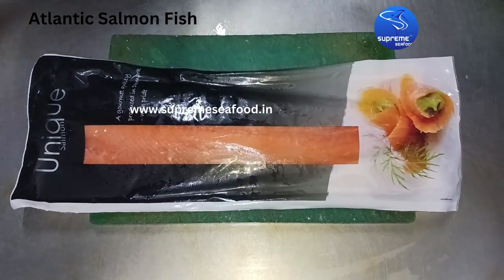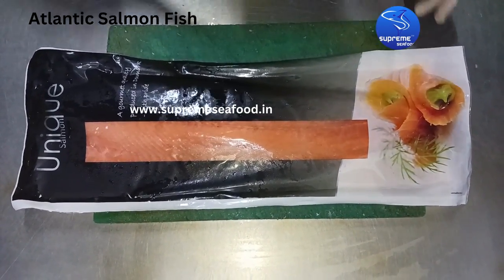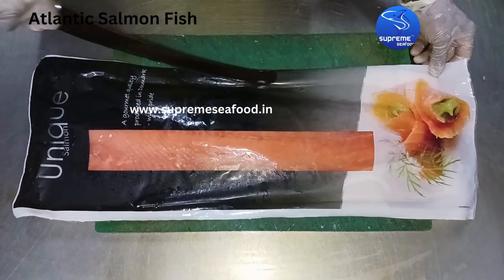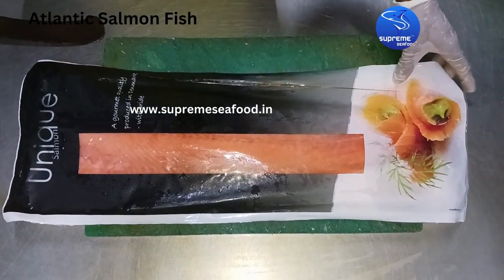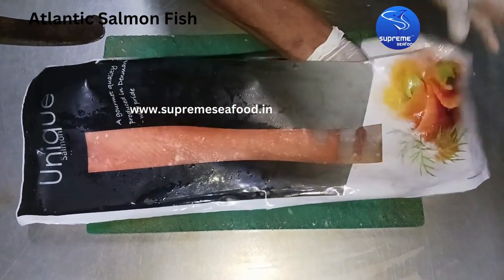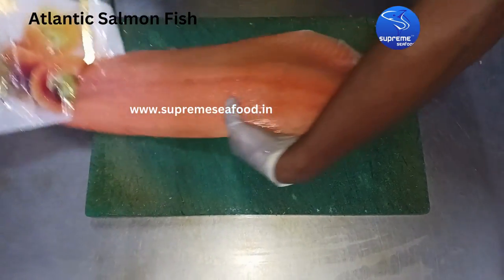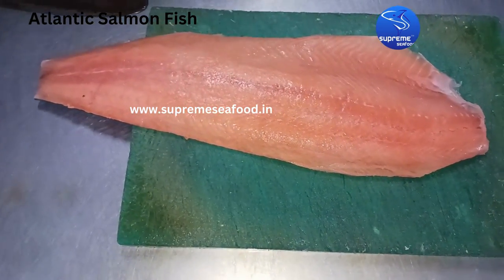We are now going to open the pack and cut it. We are very eager to see how it looks and feels. It has now been cut open. Finally, this is how the salmon fillet looks — it is completely orange in color.